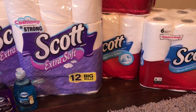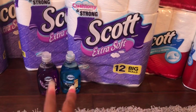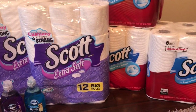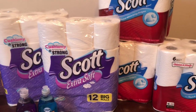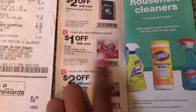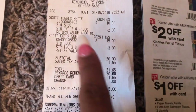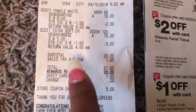I did a second transaction where I bought one of each — one Scott paper towel and one tissue — and also the Dawn. So on the first transaction I purchased five, which was three tissues and two paper towels. I had the cashier scan the IVC booklet, and four times five is $20.